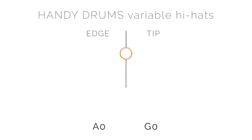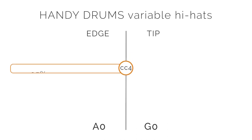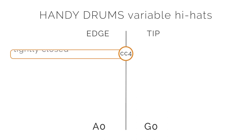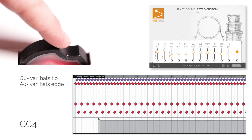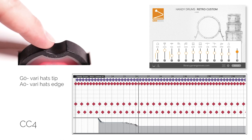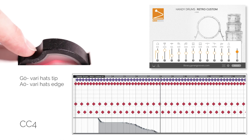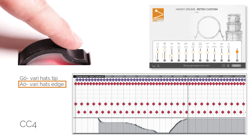Handy Drums feature a unique implementation of variable hi-hats. Variable hi-hat provides a similar response from the virtual hi-hats as that of their acoustic counterparts. With Handy Drums you can go in increments from the tightly closed to fully open with a simple turn of the mod wheel. That allows for ultra-realistic playback, akin to that of acoustic cymbals. Goran Grooves Handy Drums utilize only two notes for this feature — one for the tip and the other for the edge of the hi-hats.